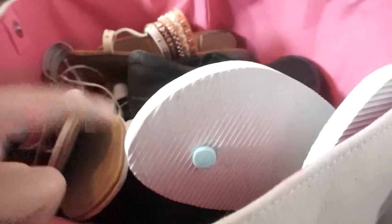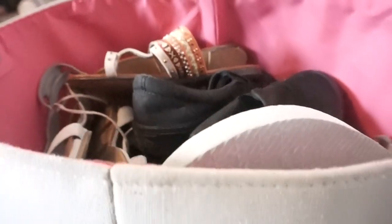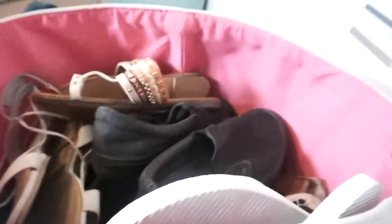I've got some New Balances in here, then my sandals — people call these my Jesus sandals — some more sandals, and some house shoes. I have all my shoes in here: swim shoes, casual shoes, dress shoes, pretty much everything. That is it for day one of doing this. We'll see what happens on day two.